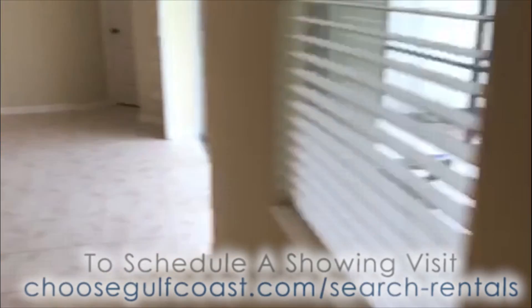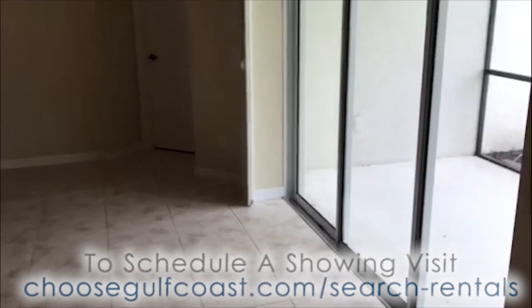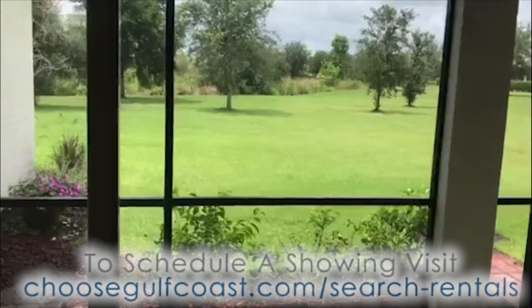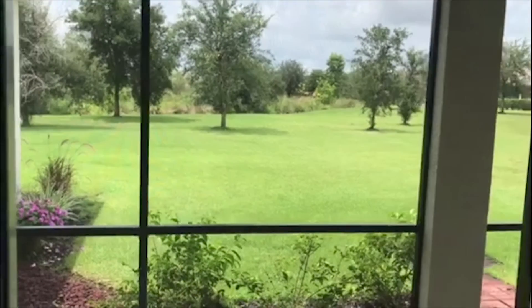I want to give you a better view of that. Nice, large lot, looking back to a preserve — a wetland preserve over there.